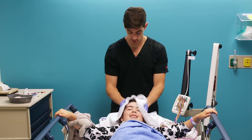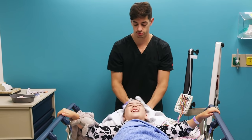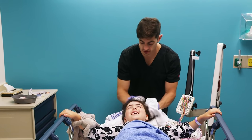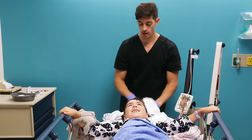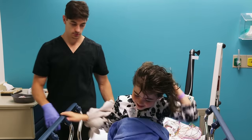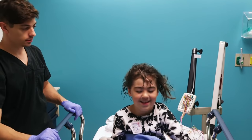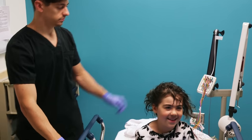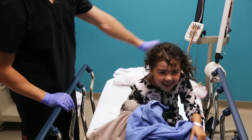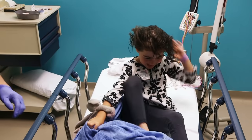The tech will also provide you with a post-EEG information sheet that has answers to frequently asked questions, including how you will receive the results of your EEG. You may have a bit of a bad hair day, but a quick shower or bath with warm water and your regular shampoo will remove any remaining paste. From all of the EEG techs at Seattle Children's Hospital, thanks for watching and we hope to see you soon.